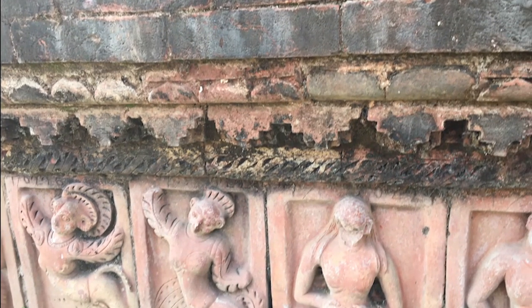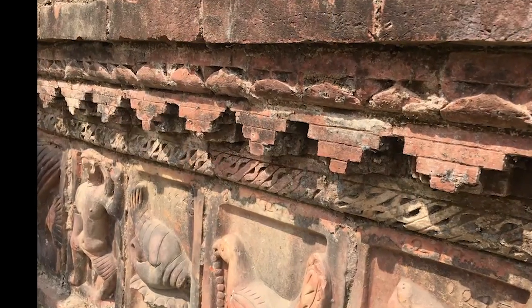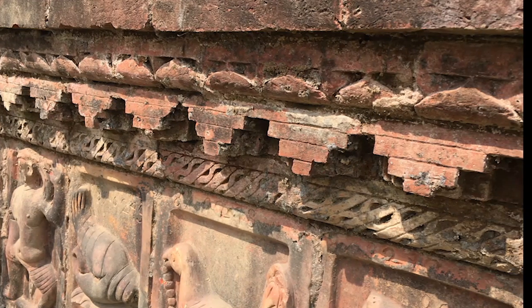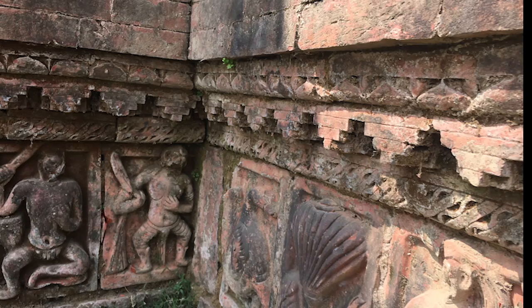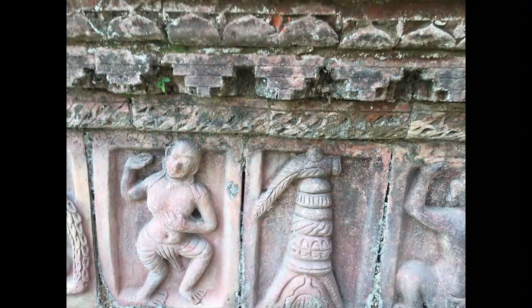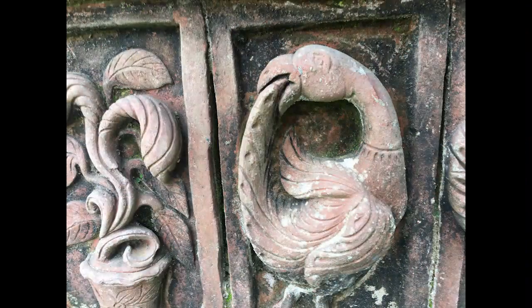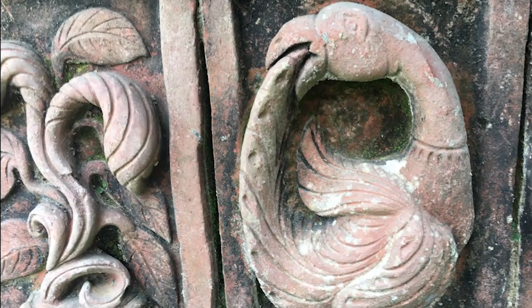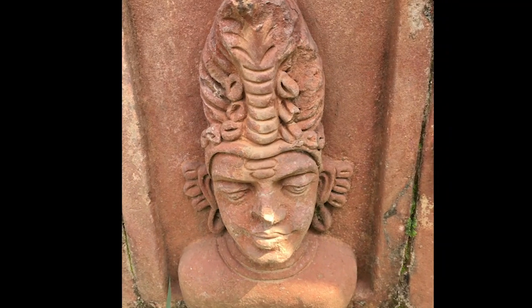There are terracotta pictures all around this place. I made a lot of videos and pictures and I will upload them to Google Cloud so everyone can download and use them in their videos about this place. I want to share it with all people because it's worth it.